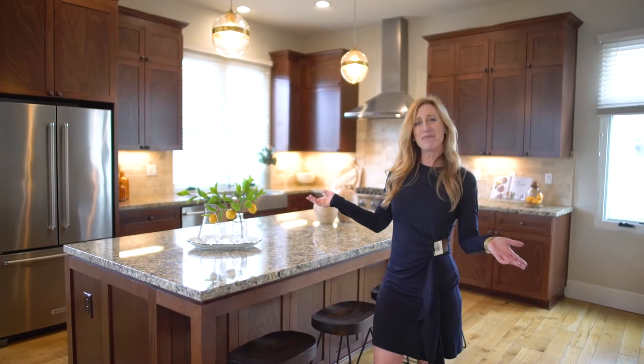Could this be your next dream home? To learn more, call, text, or email me. I look forward to hearing from you.